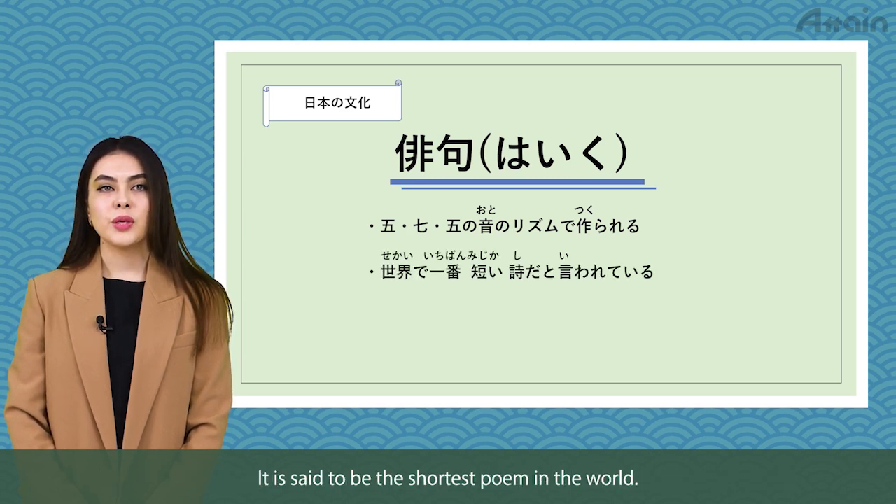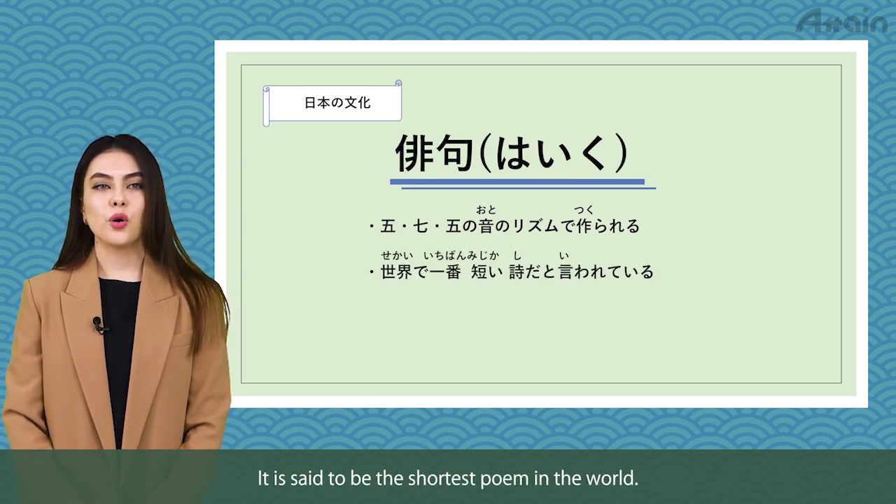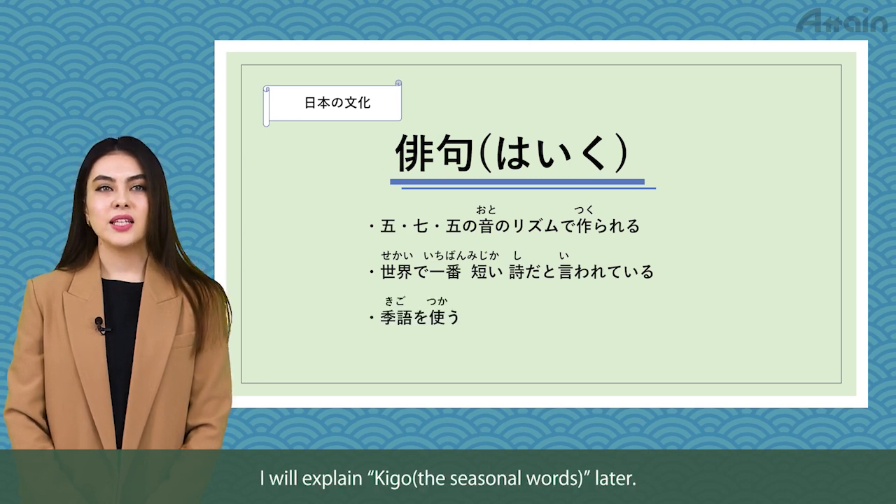It is said to be the shortest poem in the world. I will explain kigo, the seasonal words, later.